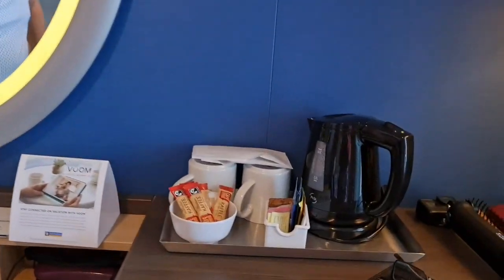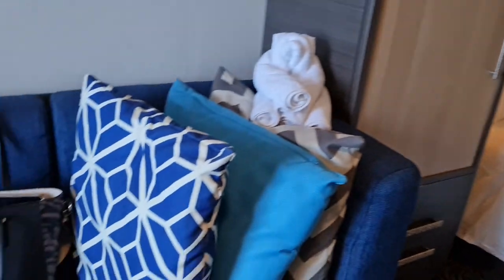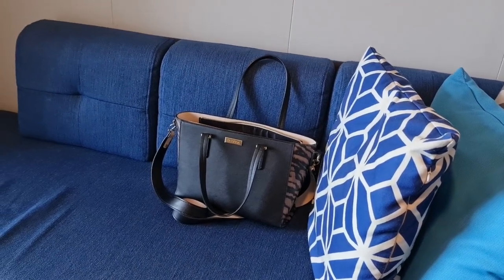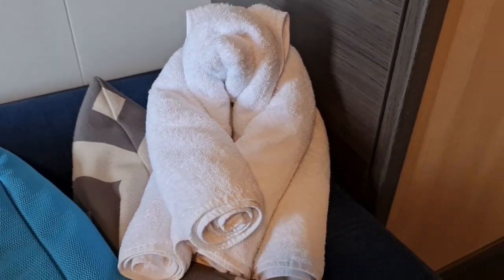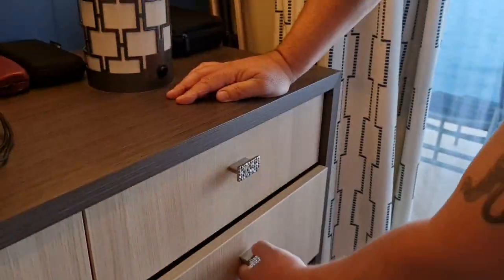We've got tea and coffee facilities that Omar has been topping up for us, and two decent-sized mugs. This is our sofa, which we've not really used, but some sofas can convert into another bed. There's our bear towel animal that we came home to yesterday. And there's even more storage that we haven't fully used — plenty of space.